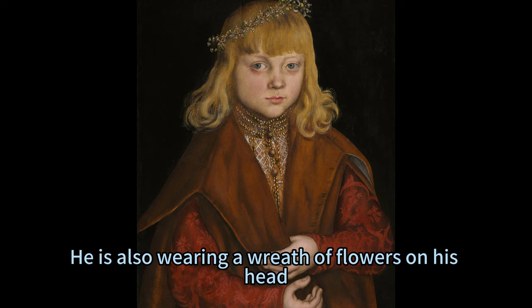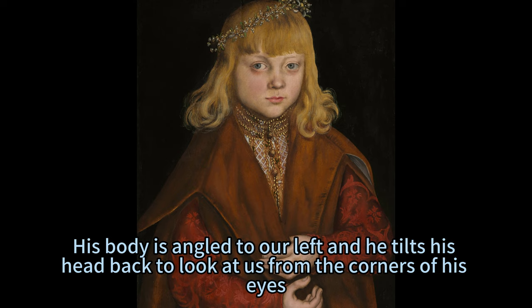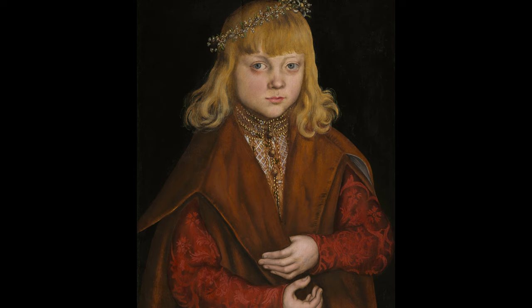He is also wearing a wreath of flowers on his head, which may indicate his engagement to be married. His body is angled to our left and he tilts his head back to look at us from the corners of his eyes.